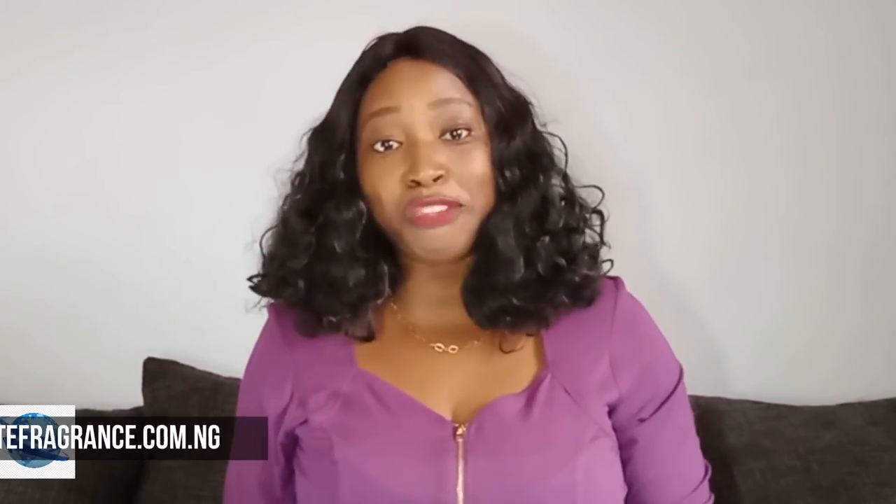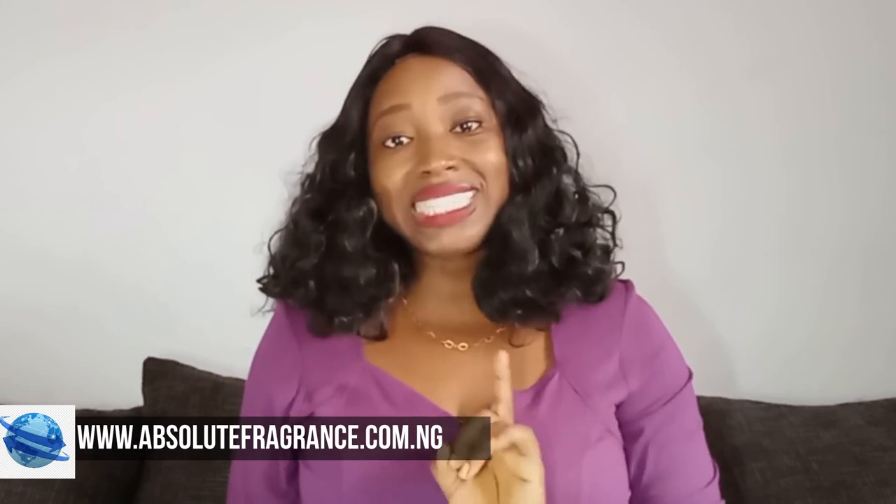So that would be all for the differences between EDT and EDP. Thank you so much for watching. If you're looking to buy authentic designer perfumes anywhere in Nigeria, please hit us up at absolutefragrance.com.ng. Cheers!